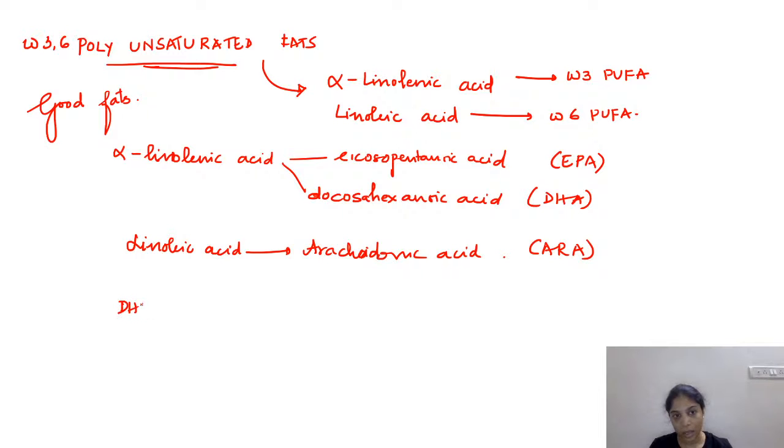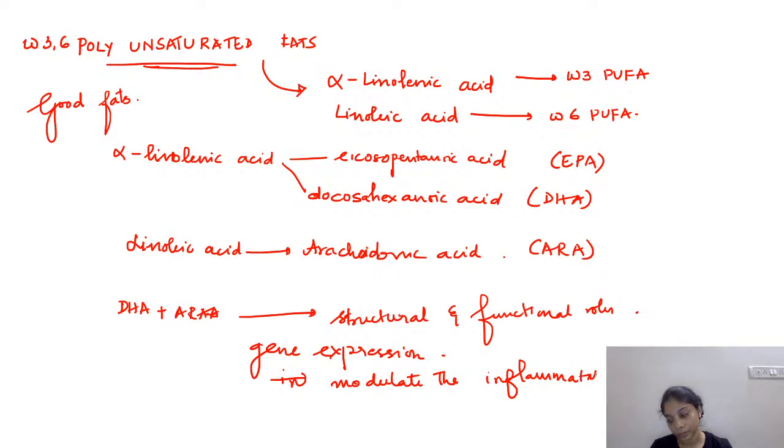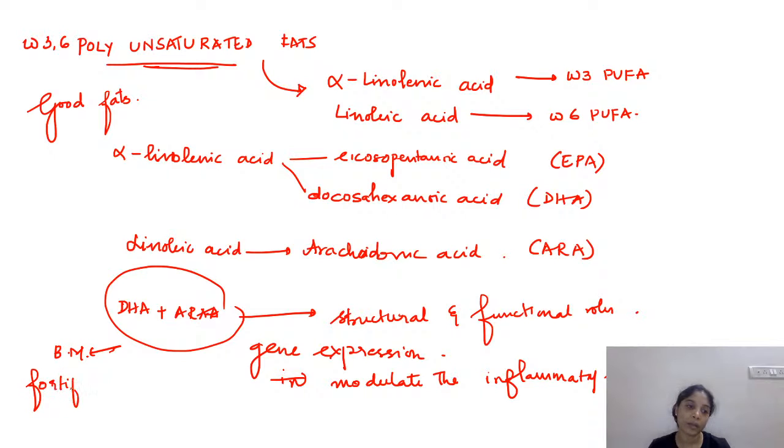DHA and arachidonic acid have structural and functional roles — they modulate gene expression and the inflammatory response. Both DHA and arachidonic acid are present in breast milk and are fortified in formula feeds.